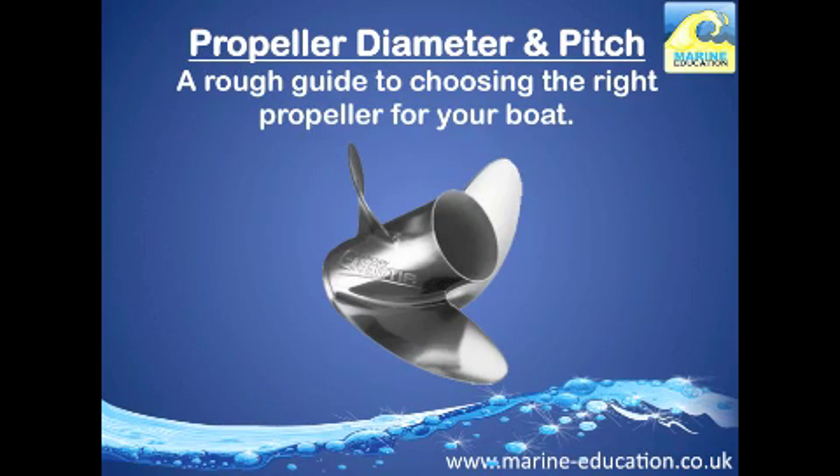Propeller Diameter and Pitch: a rough guide to choosing the right propeller for your boat. Another tutorial brought to you by Marine Education and Instructor Resources.